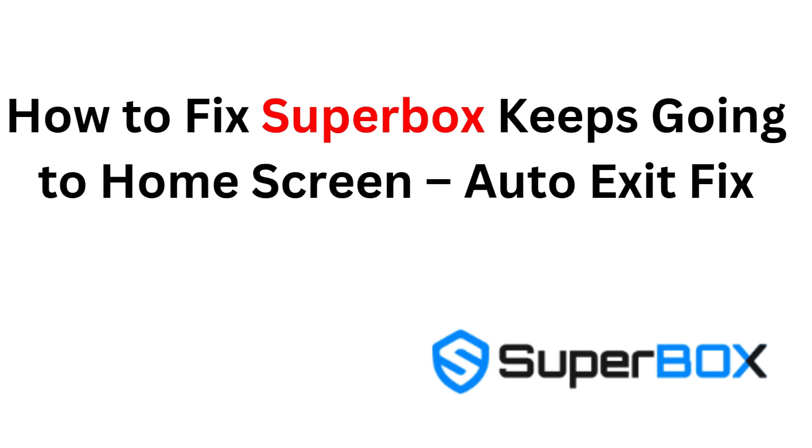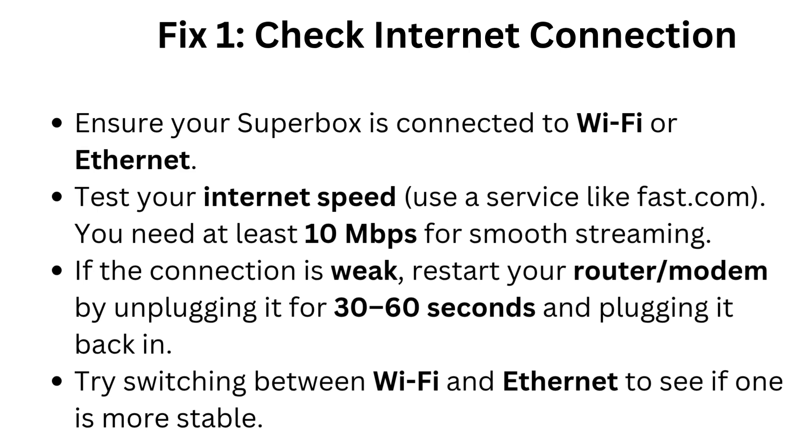How to fix Superbox keeps going to home screen — auto exit fix. Fix one: check internet connection. Ensure your Superbox is connected to Wi-Fi or Ethernet. Test your internet speed using a service like fast.com — you need at least 10 megabits per second for smooth streaming. If the connection is weak, restart your router or modem by unplugging it for 30 to 60 seconds and plugging it back in. Try switching between Wi-Fi and Ethernet to see which is more stable.